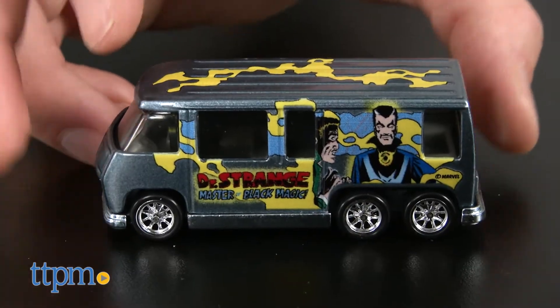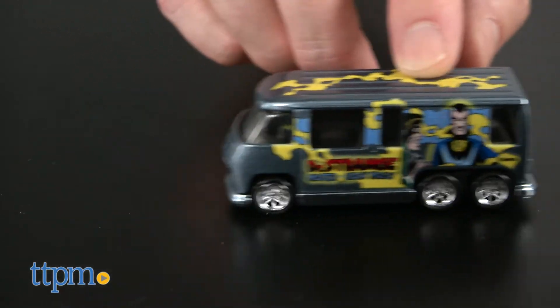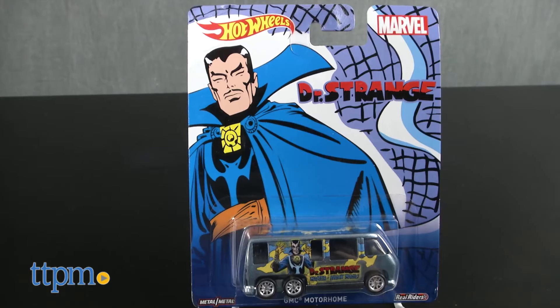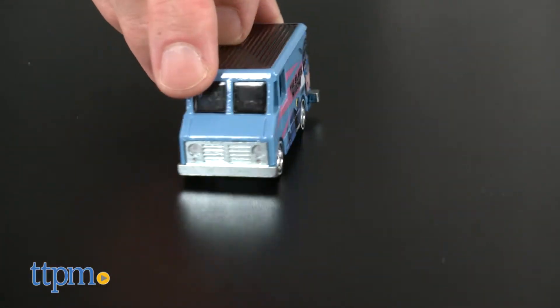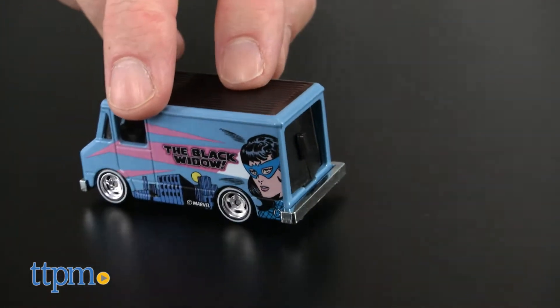Marvel fans can play with these two character cars just like any Hot Wheels vehicle, but they're mainly designed for collectors to display and show off. Since they feature Black Widow, one of the most popular characters from the Marvel Cinematic Universe, and Doctor Strange, who is a new addition to the MCU, the two vehicles could be very collectible. They're intended for adult collectors, but we think any Marvel or Hot Wheels fans ages 3 and up will like them also.